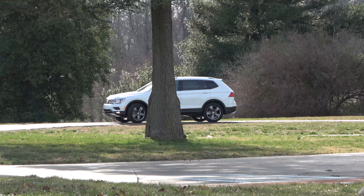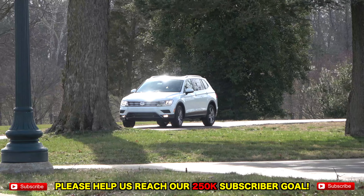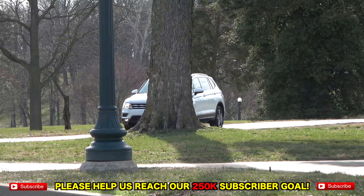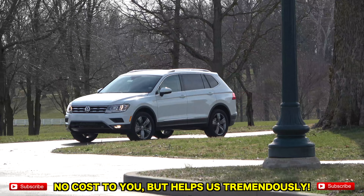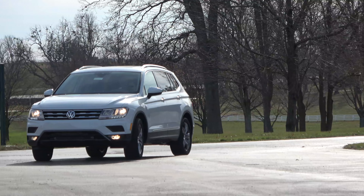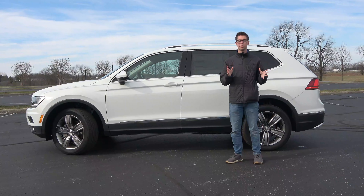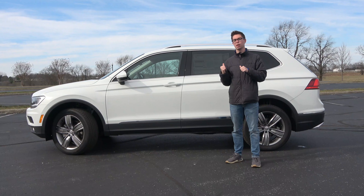Another 2020 update is in the safety systems. Forward emergency braking with pedestrian detection is now standard across the entire lineup. The SEL trims and higher add adaptive cruise control and lane-keeping assist, and the top-end SEL Premium R-Line also throws in auto high beam headlights. That sums up the exterior of this 2020 Tiguan — now let's hop inside.